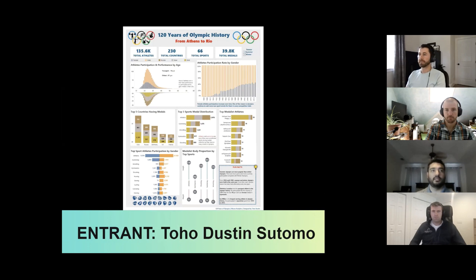Moving on to Toho. Enrique recently posted something that really struck me: 'I can't stress this enough — do not add variety at the expense of clarity.' And I think this is something that Toho executed well. While there's a variety of charts, they all fit their use case. I don't get the impression that simpler charts would have told his story better; he didn't just default to something simple like bar charts.